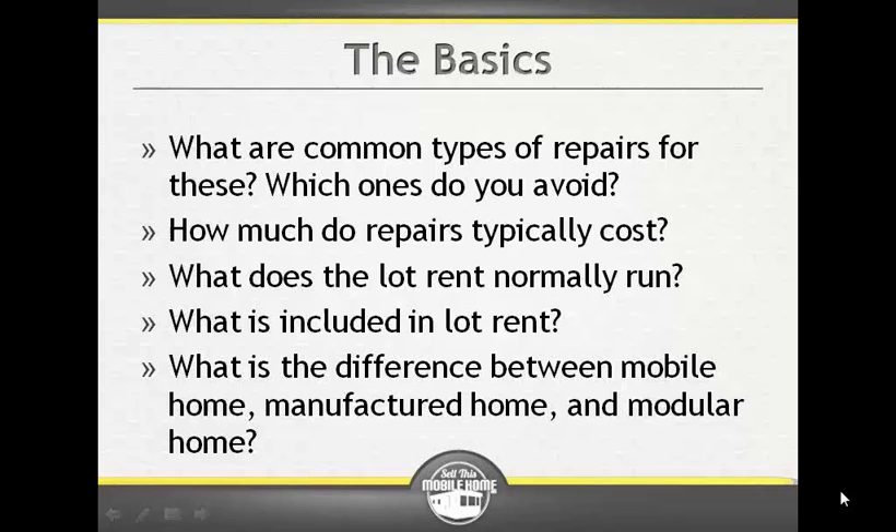A lot of people use mobile home, manufactured home, and modular home kind of interchangeably. Those are the main things that differentiate them. I typically call it a mobile home; some people even call it a trailer home. It's just a general word that identifies a category or type of home, and doesn't necessarily end up being specific to what it actually is or what it should be called.